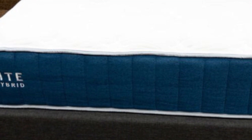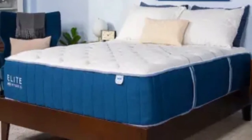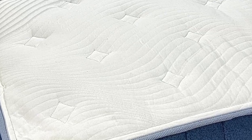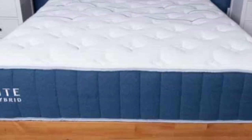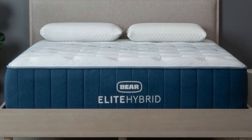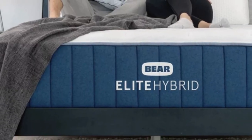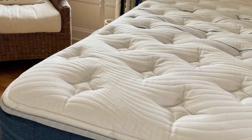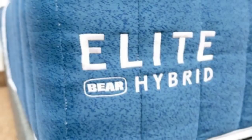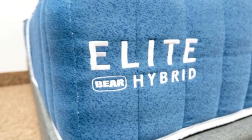A cover made of Celliant fabric encases the mattress. Celliant dissipates heat on contact and the coils promote steady air circulation, so the mattress should sleep cool throughout the year. The Elite Hybrid is competitively priced and Bare routinely offers generous discounts. You'll also receive two free pillows with your purchase. Standard ground delivery is free in the contiguous U.S., and your order comes with a 120-night trial period and a lifetime warranty against structural defects. An optional accident protection plan covers stains and other physical damage.